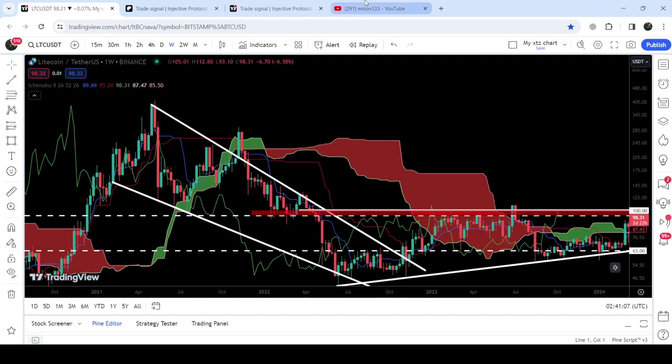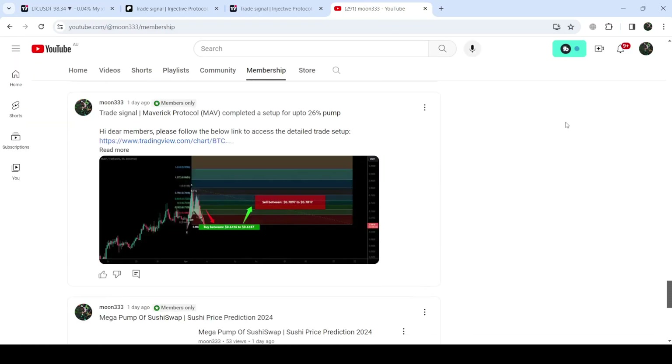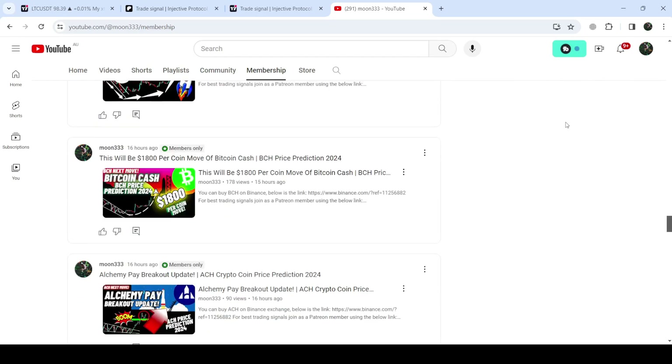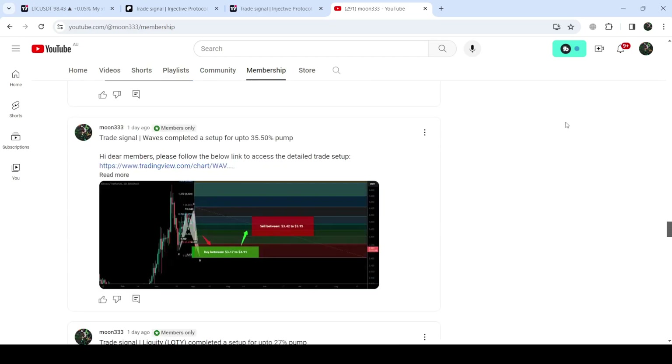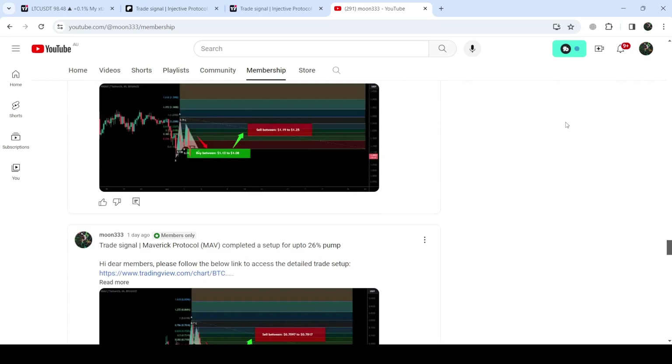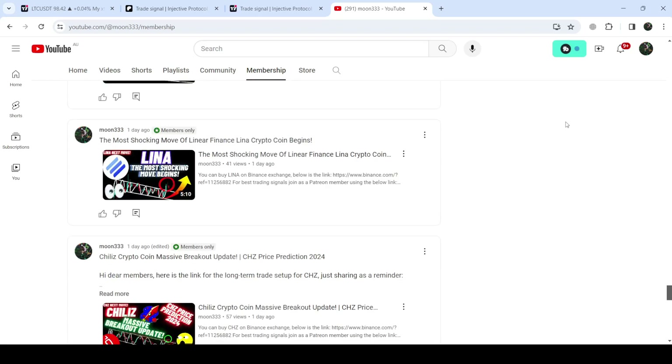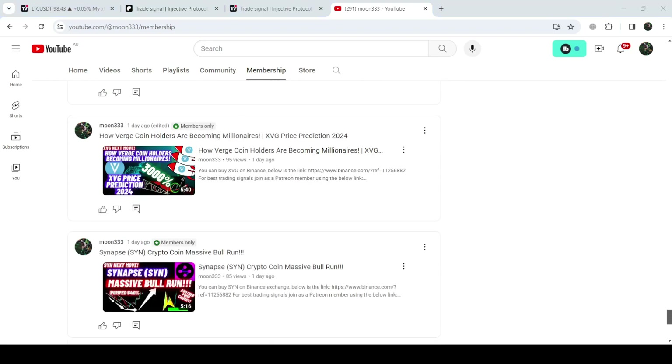So this was the update. I hope that you like the analysis — do hit the like and subscribe to the channel as well. For more trading signals you can also join me and support me as a YouTube member or as a Patreon member, because there I'm sharing different trading signals for you. You can find the link to join me in the video description. Take care, goodbye.